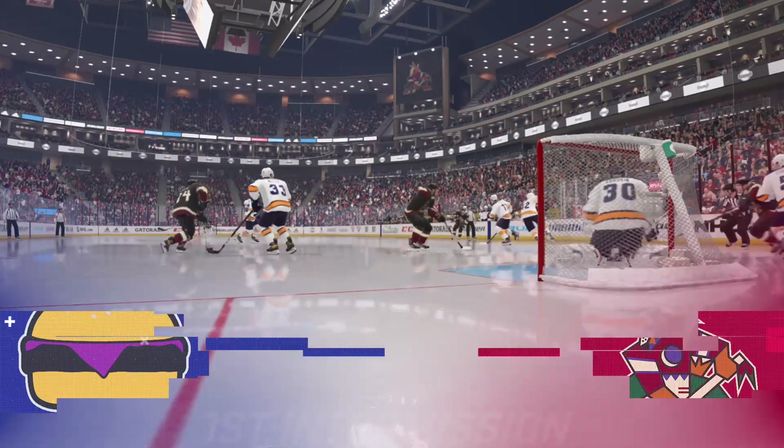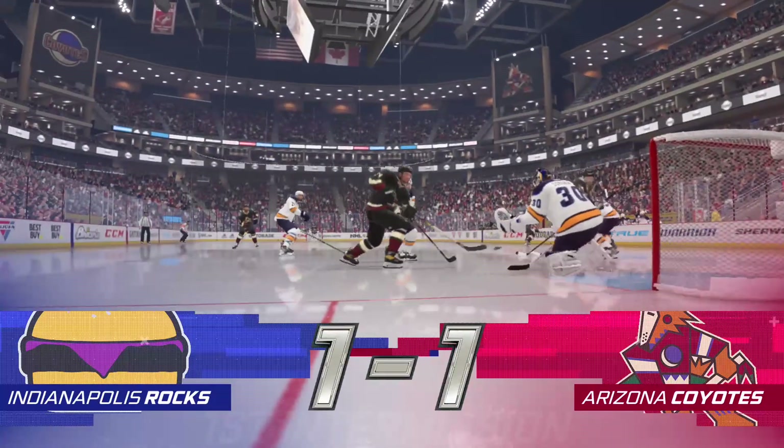There's the horn. Still 40 more minutes left in regulation time. We'll get to the second period right after this.